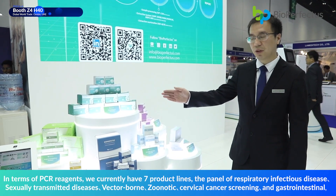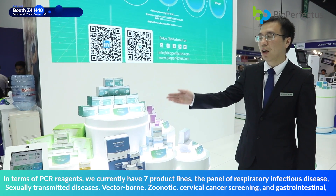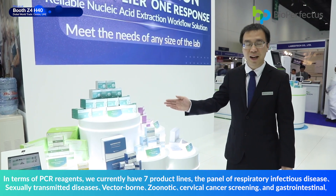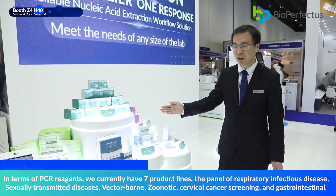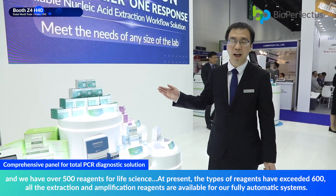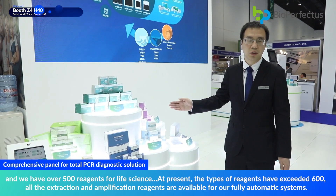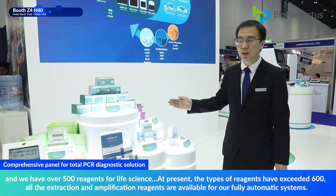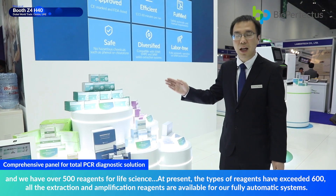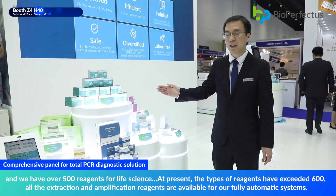In terms of reagents, we currently have seven product lines: respiratory infectious disease, sexually transmitted disease, vaginal microbiome, zoonotic, cervical cancer screening, and gastrointestinal. We have over 500 reagents for life science, and the total number of reagent types has now exceeded 600. All extraction and amplification reagents are available for our fully automated systems.